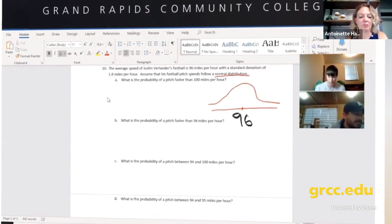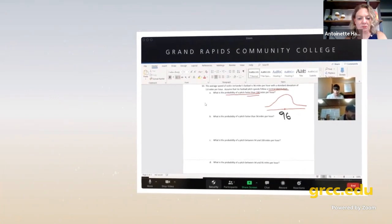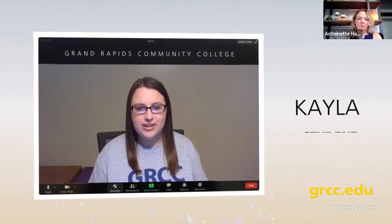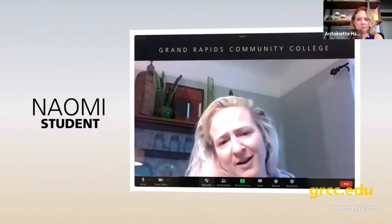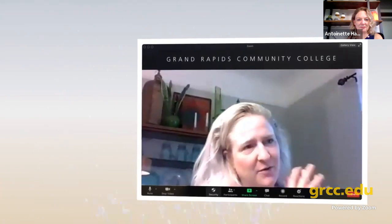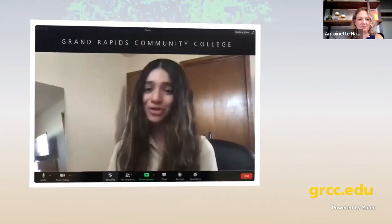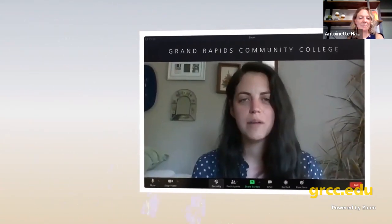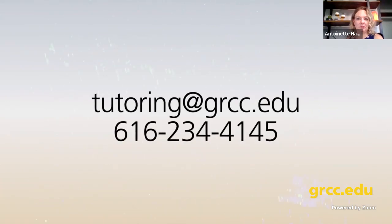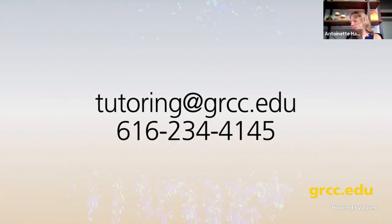Tutors were able to annotate — they almost had a pencil and could draw on your screen or their screen. Overall, I love how the math lab is super easy to access and able to thoroughly answer all my questions. Who wouldn't want a free editor to read over your paper and give you feedback for free in your home? Get started with online tutoring by going to Blackboard and finding tutoring under the organization list. Email tutoring@grcc.edu or call 616-234-4145.